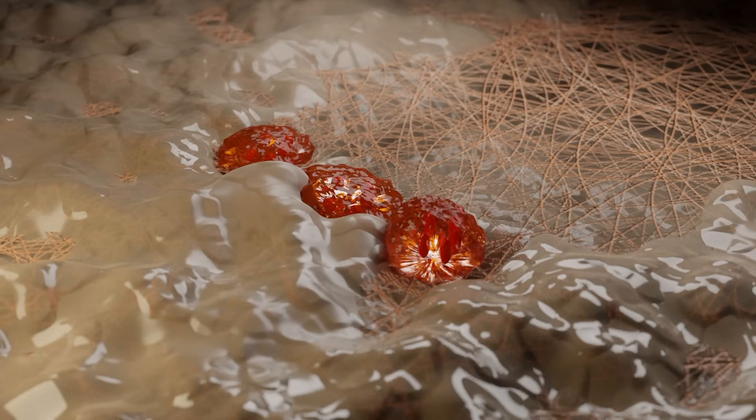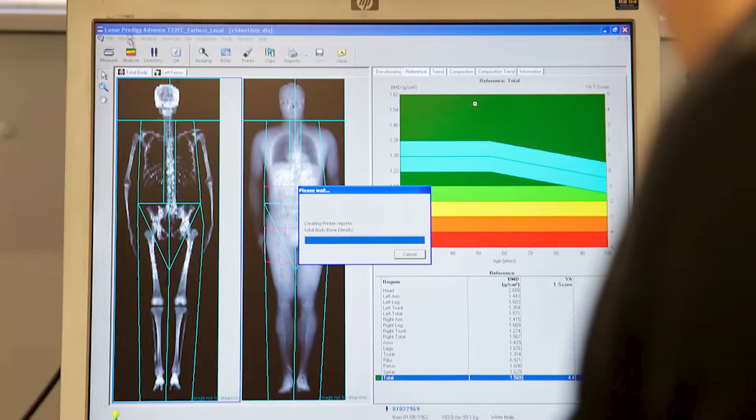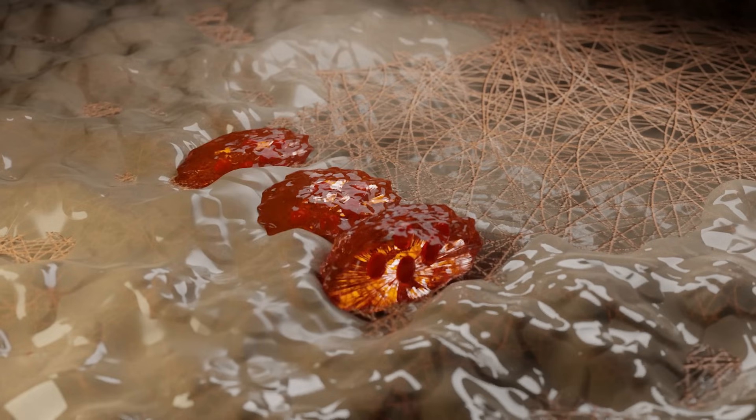Our experience so far is that we can drive these markers up and down. My initial thought was that we'd drive P1NP up really high and drive CTX down really far — but not too far. What we found, though, is that yes we can manipulate the biomarkers, and the program is working based on repeat imaging and DEXA, but the biomarkers seem to go up and down together. So some people who are building bone are actually seeing an increase in CTX, which can be frustrating.